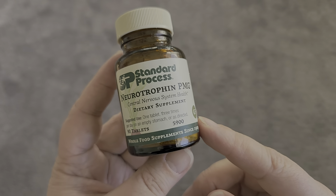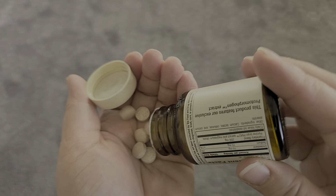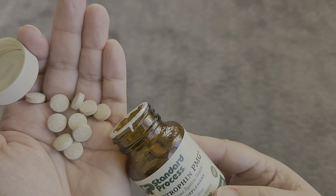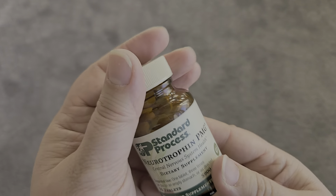Always please consult with your healthcare practitioner before you take any supplements, but I want to show you what these look like. These are really tiny tablets and they are very easy to take, and I do feel a difference when I take these.